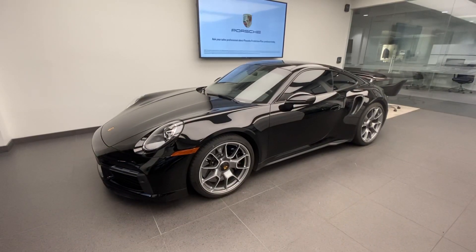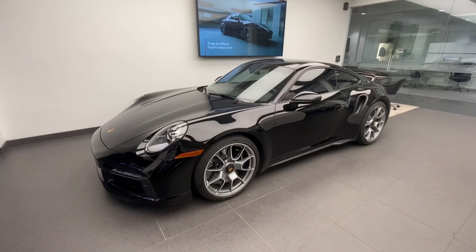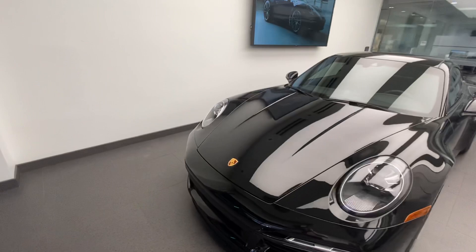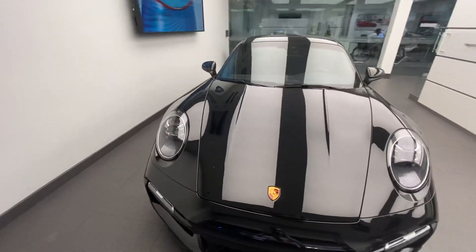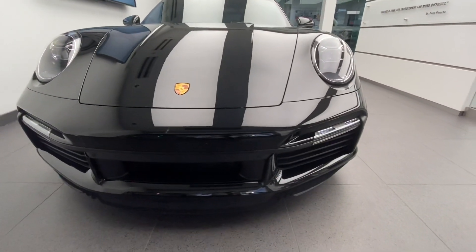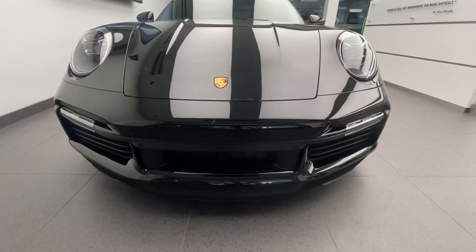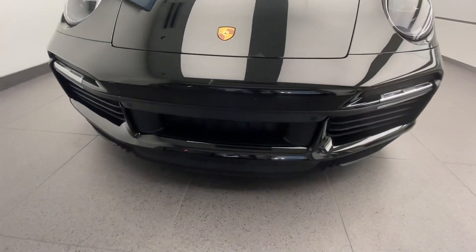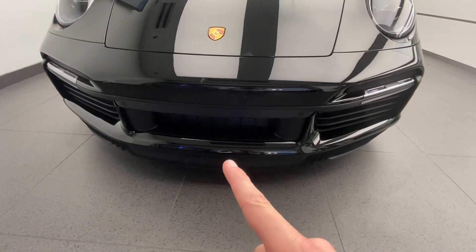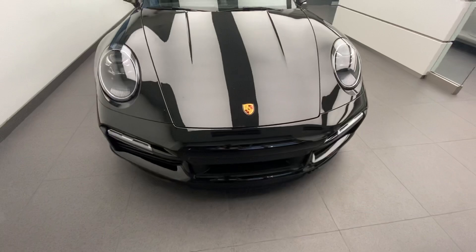Starting with the exterior color — this one is A1 black, the standard black color. Later on we'll see the interior, which is also a black leather interior package. Looking at the front fascia design, this is the original front fascia of the latest generation 911 Turbo and Turbo S, as the two models share the same front fascia with beautiful, aggressive, but still elegant styling. Active air intakes in the front bumper — these slats open and close depending on aerodynamic and cooling needs. Standard for the 911 Turbo and Turbo S is Porsche Active Aerodynamics, and I left the front splitter in the down position for demonstration purposes. It automatically extends at higher speed driving to create extra downforce.